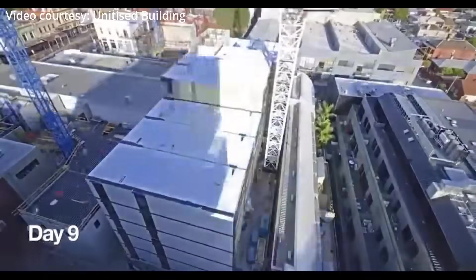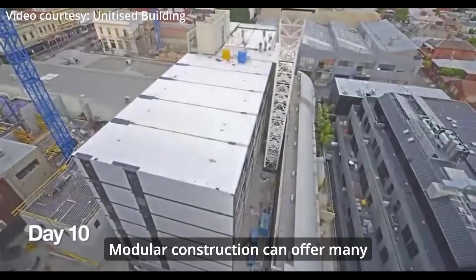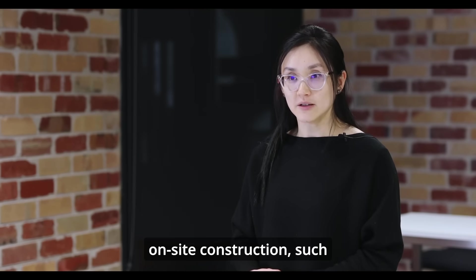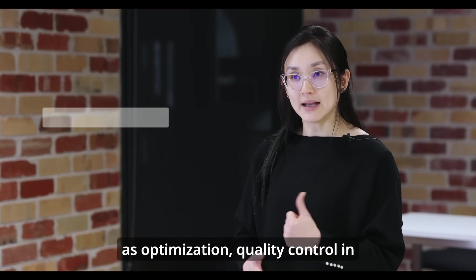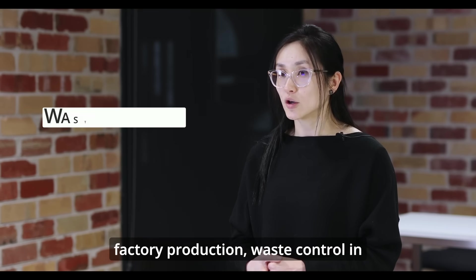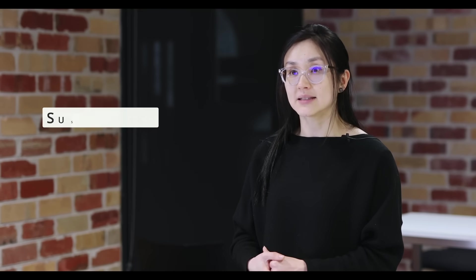So why modular construction? Modular construction can offer many advantages compared to on-site construction, such as optimization, quality control in factory production, and waste control in the factory for environmental sustainability.